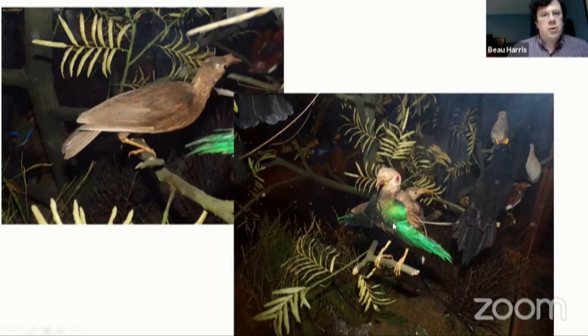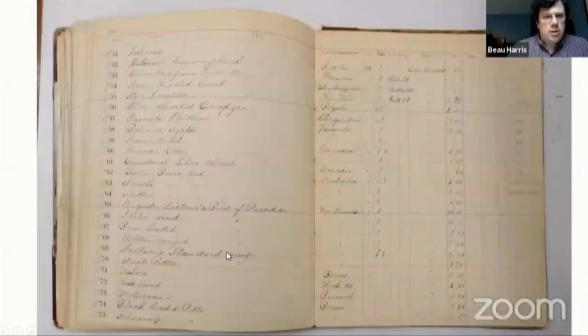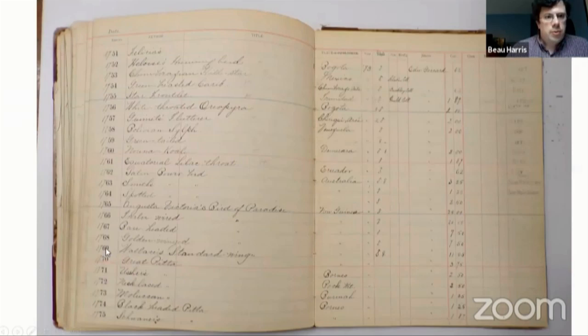We have these two in our collections — the one with the green on the front is the male, and the one at top left is the female. Right here in the catalog, number 11769 — Wallace's standard-wing bird of paradise, male and female. We paid $11.25 to Edward Gerrard's for those two specimens in 1893, well after Wallace was there doing his collecting and discovery.